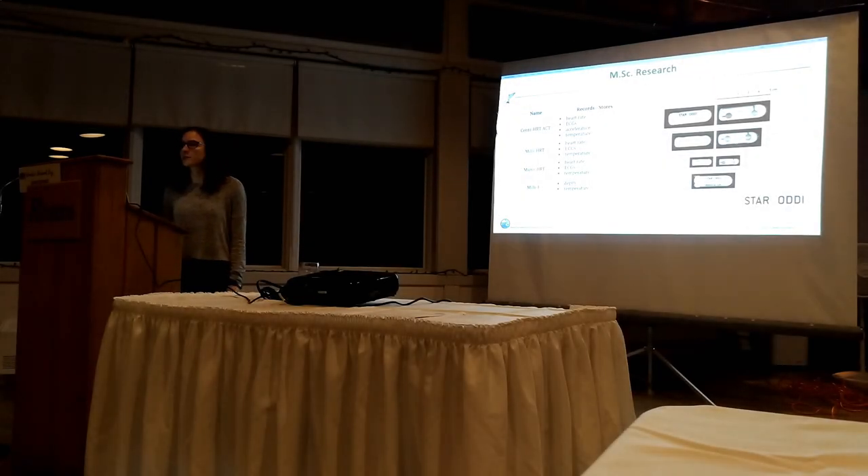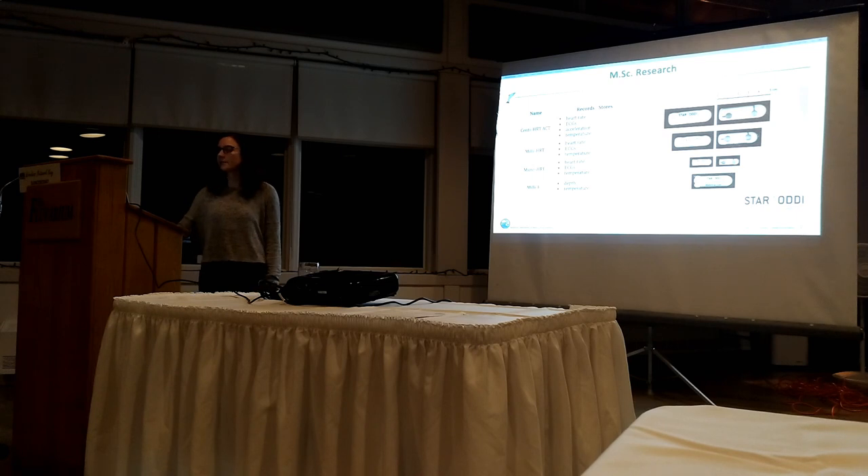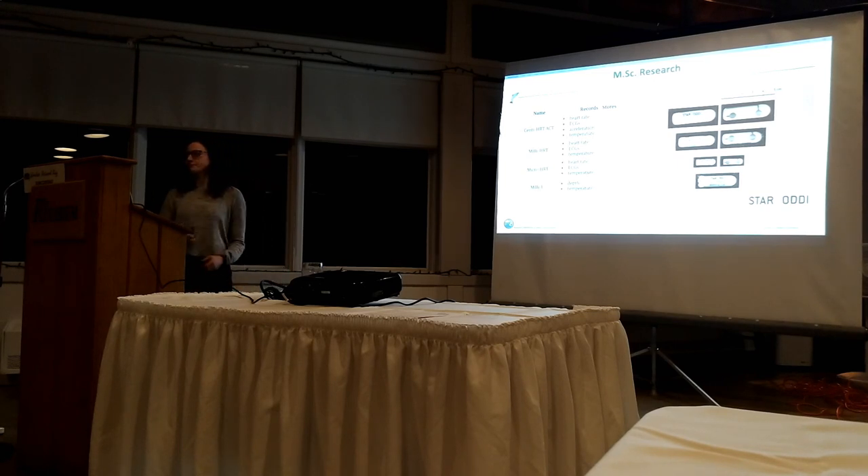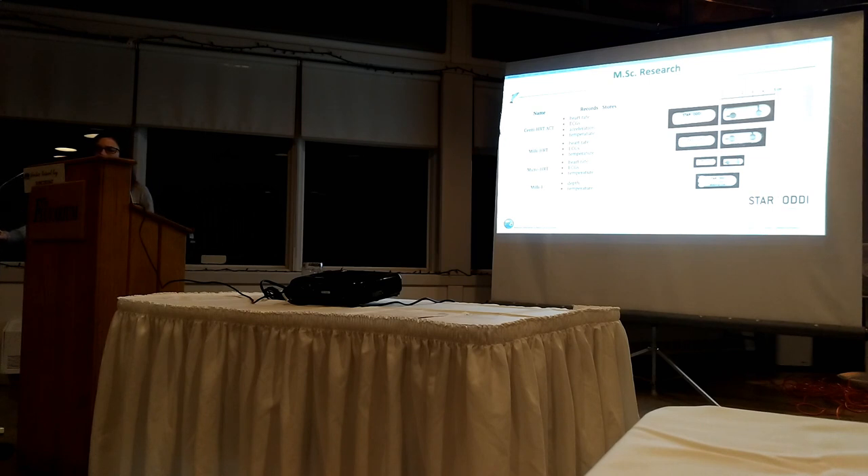For my actual master's research I'm using a tag by a company known as Star Oddy, based out of Iceland. The depth-temperature tag is one of the most popular - it's been around for a long time. They also have two tags with just heart rate known as the micro and the milli - they're just different sizes. None of them are larger than 5-7 centimeters long, and the biggest one is 12 grams.